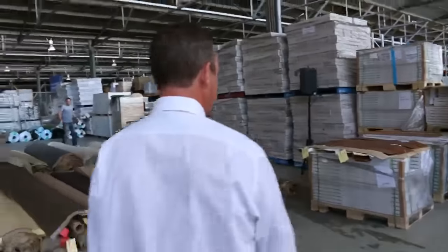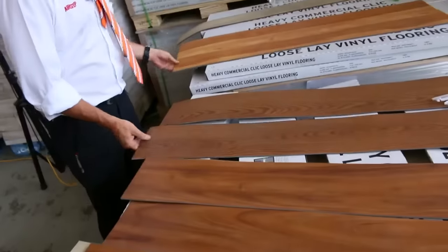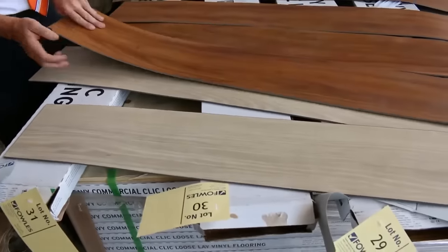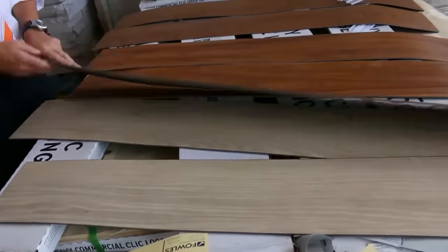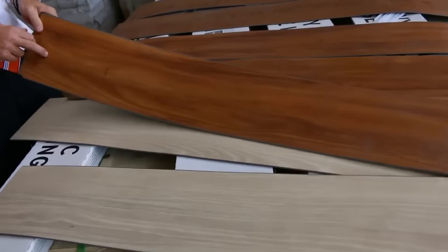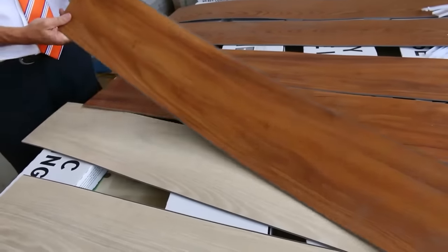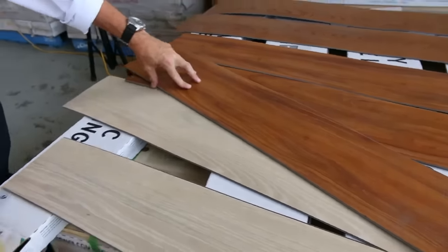Over here we've got some vinyl planks — got a heap of these. They're beautiful, they all lock together, there's four different colors: the light and the mid colors. This is very nice quality locking vinyl planks. They'll go anywhere in your wet areas, anywhere throughout a household. We'll be clearing these out for around about $10 a square meter — they normally retail for $40, so that's awesome value. You can buy as much as you like; we have up to 400 meters of some of those colors.